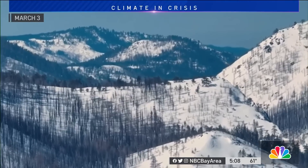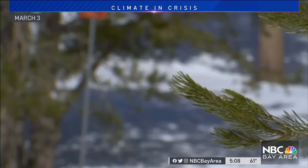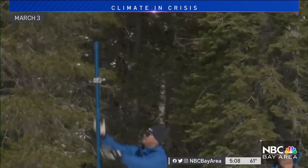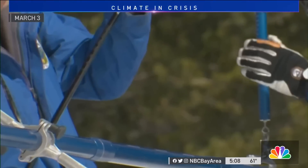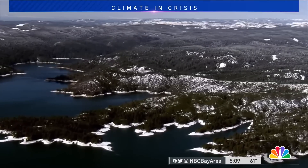They have a lot to contend with in collecting samples. The March 3rd snow survey at Phillip Stations showed the continued impact of storms and atmospheric rivers. Our survey today recorded a snow depth of 116.5 inches and a snow water content of 41.5 inches — that is 177% of average to date.